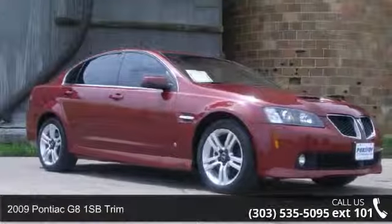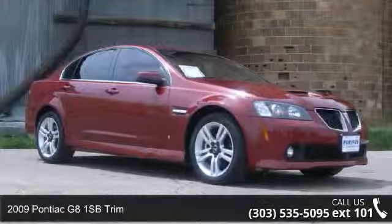Check out this 2009 Pontiac G8. This may be the set of wheels you've been looking for.